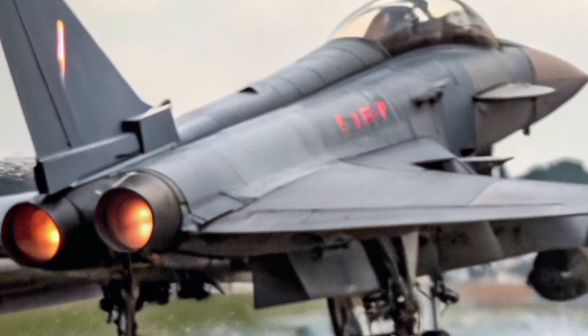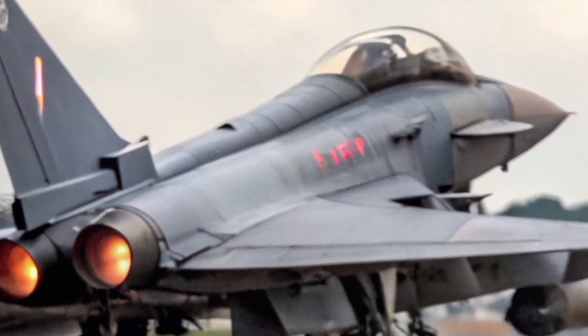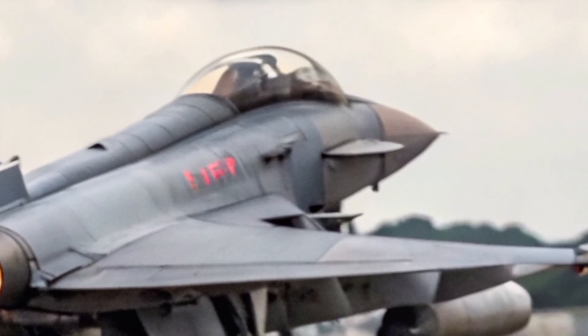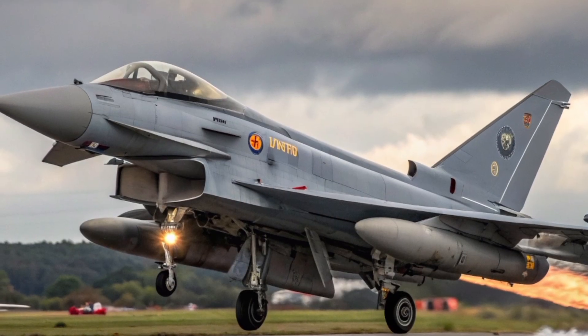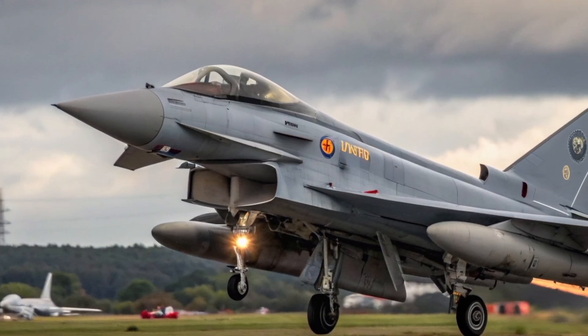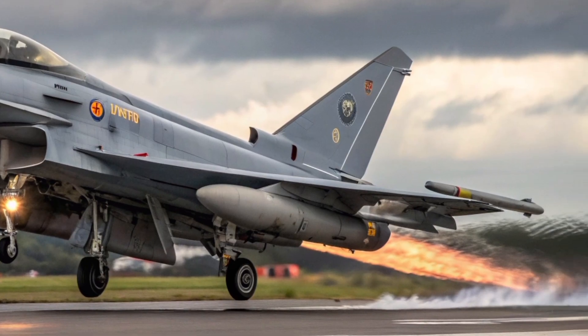Inside the hangar, as ground crews prepare the aircraft for its next mission, every movement is precise and practiced. Technicians check the radar arrays, inspect the airframe, and upload the latest mission data to the onboard systems. The Typhoon's maintenance routines are a blend of human expertise and advanced diagnostics — the aircraft can even monitor its own systems and report faults before they become critical.